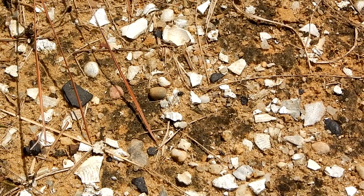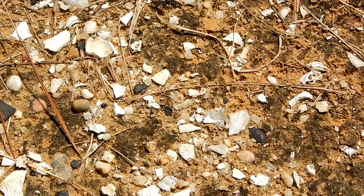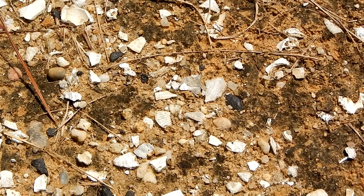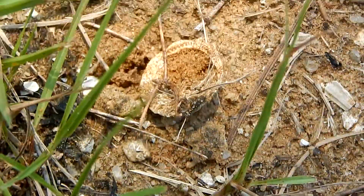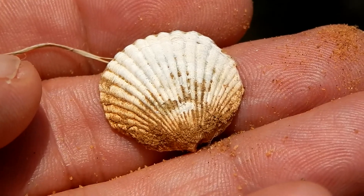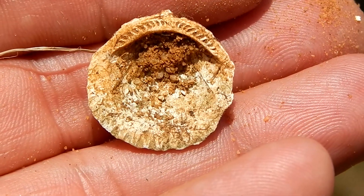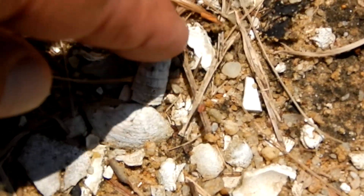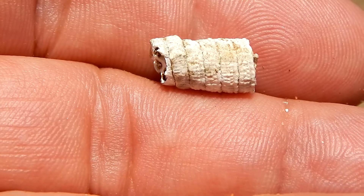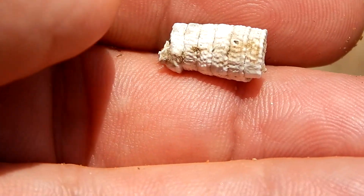Now we're about 60 miles from the ocean. All the shells you see now were laid down when the ocean was here three to five million years ago. Here's a pretty nice shell right here. This is a bittersweet clam. Now here's a neat looking shell, usually referred to as a worm shell. This is actually a loosely coiled gastropod shell known as Vermicularia.